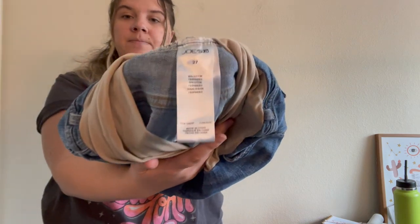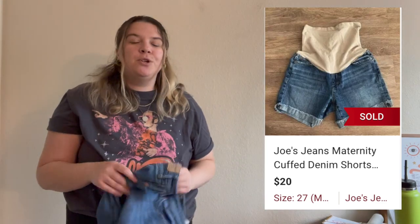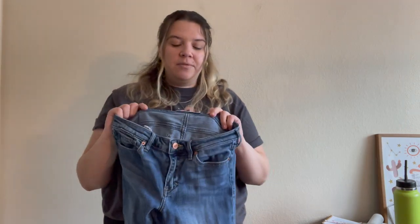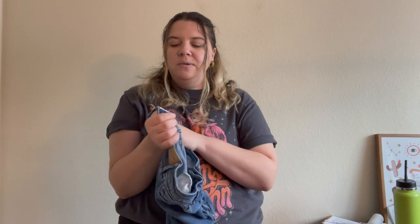There was a pretty big selection of maternity stuff in one of the bins, so I poked around for good brands. I found a pair of Joe's Jeans maternity shorts in a size 27 — good for the summer. I don't really like to pick up maternity stuff unless it's a good brand; I've done well with Madewell maternity and Paige maternity pants before, so I thought I'd take a chance with these.